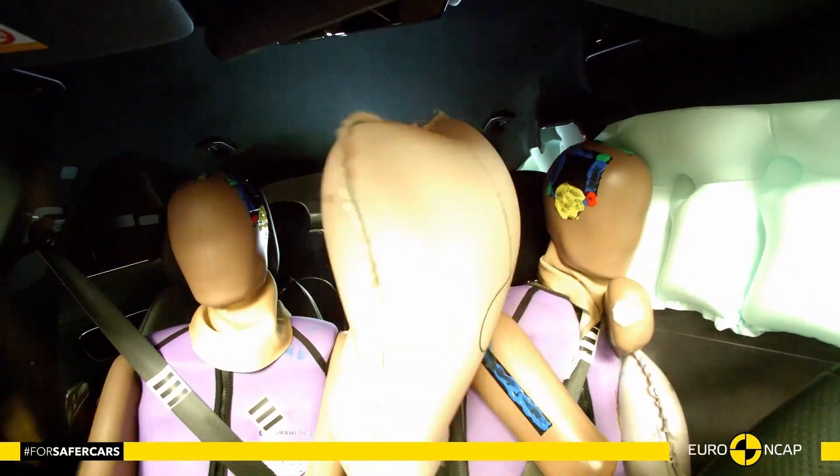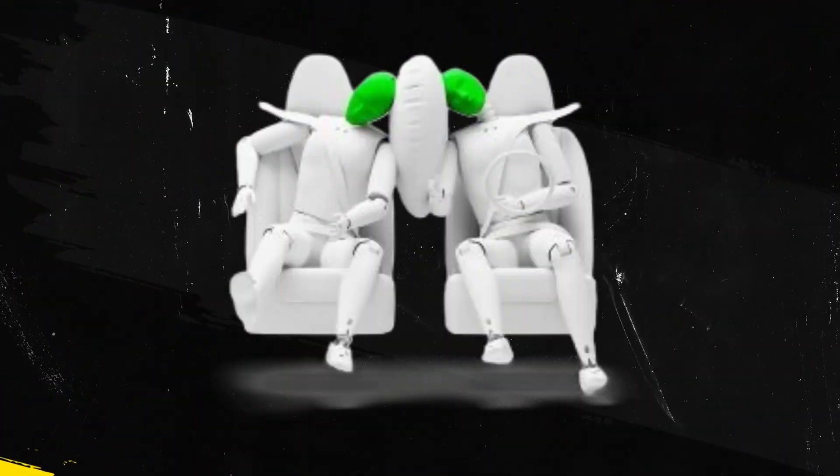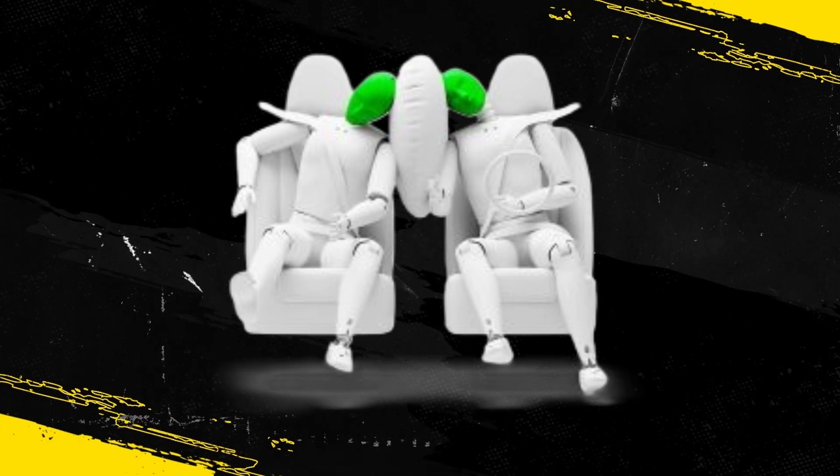Control of excursion — the extent to which a body is thrown to the other side of the vehicle when it is hit from the far side — was found to be adequate. The E-Class has a countermeasure to mitigate against occupant-to-occupant injuries in such impacts, and this performed well in Euro NCAP's test.